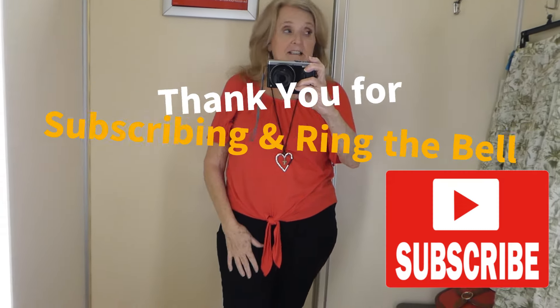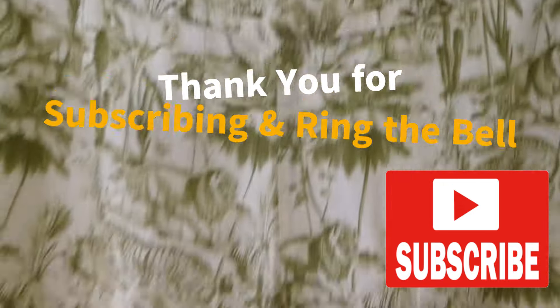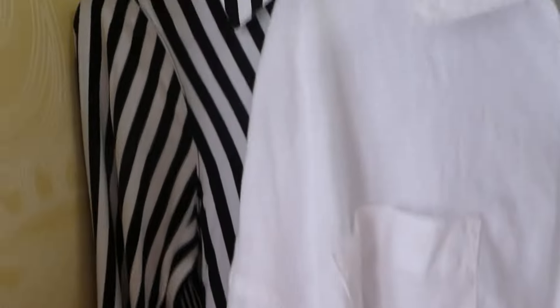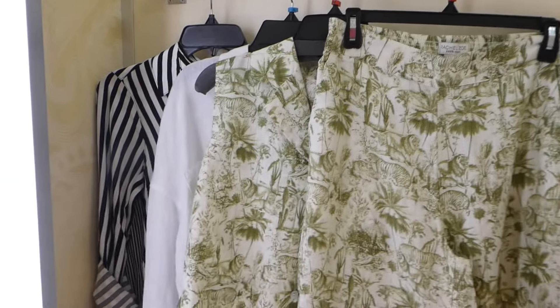Welcome to Our Sweet Home Life. It's Glenda and I'm at TJ Maxx today trying on clothes. Look at those pants — it's linen, 100% linen, and it's got the little top. I've got a white linen blouse and a striped one. So let's check these out, and there's a skirt. Let's see what they look like on.